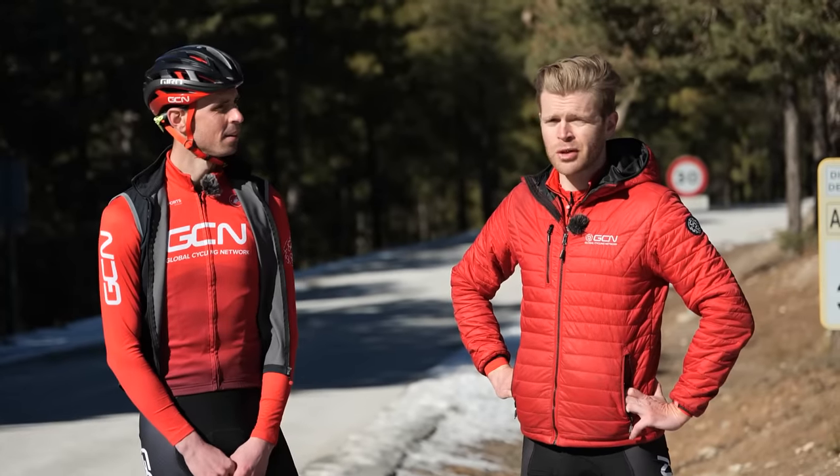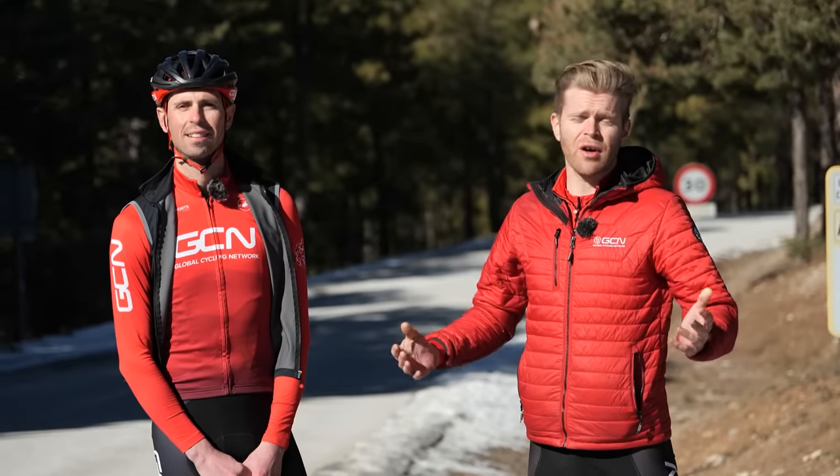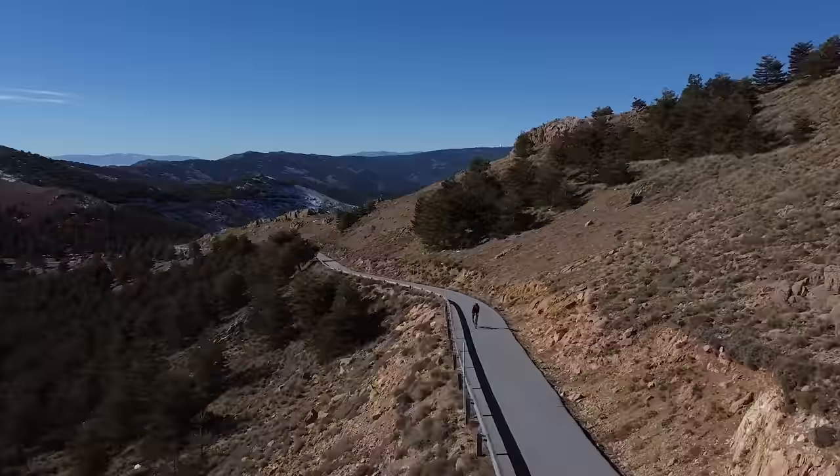Before we dive into this video, I'm Alex Payton, and I'm Ollie Bridgewood, and you're watching GCN Tech. If you like the sound of this video, then why not help support the channel by subscribing so that you don't miss future videos like it, and make sure you hit that bell.